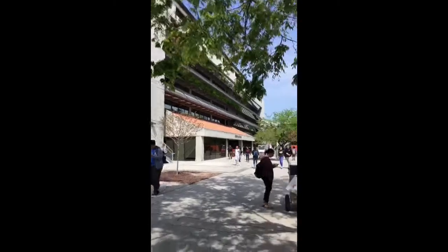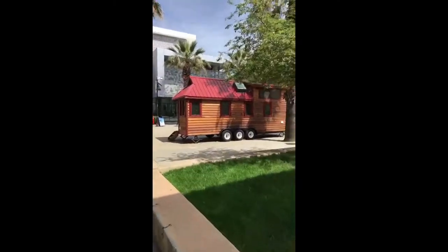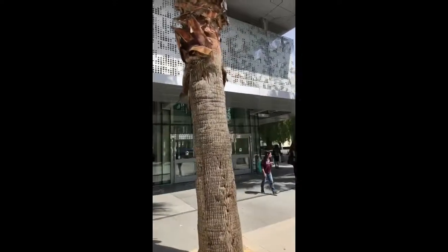Right now we're walking to the Student Union and we are walking by Clark Hall, which was our old library and the student teaching center. Right now there's a PR campaign for tiny houses so we have one on our campus. And this right here is the Student Union West and I'll be entering in.